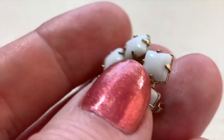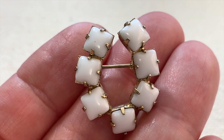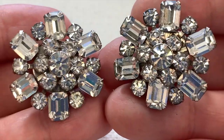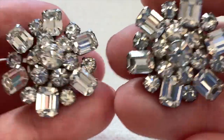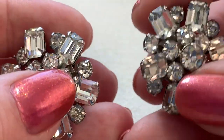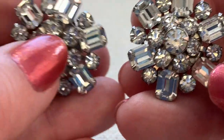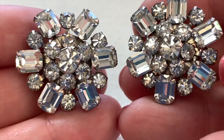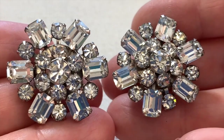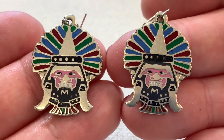Here are some stunning earrings. How would these look with a black turtleneck? They're just so elegant, in a very nice shape. Maybe a little bit of moisture got under there — it's really slight, you wouldn't see it from a distance. Really cool and glitzy rhinestone earrings.